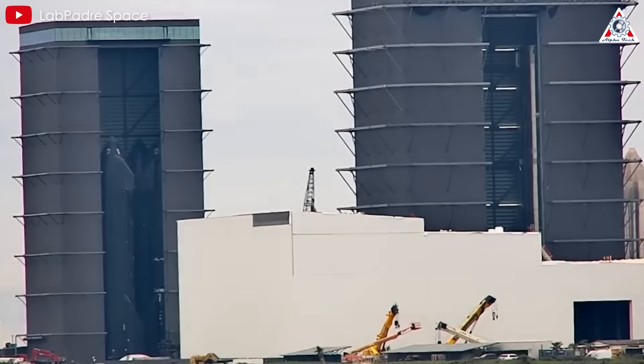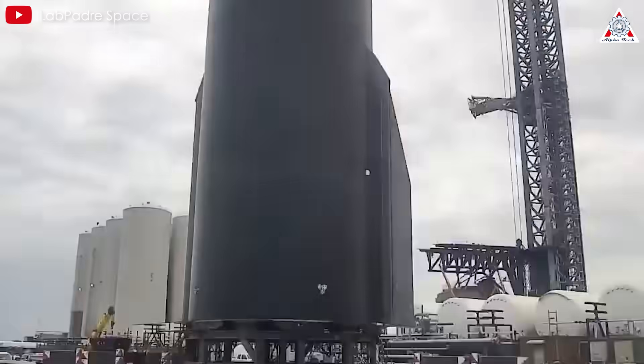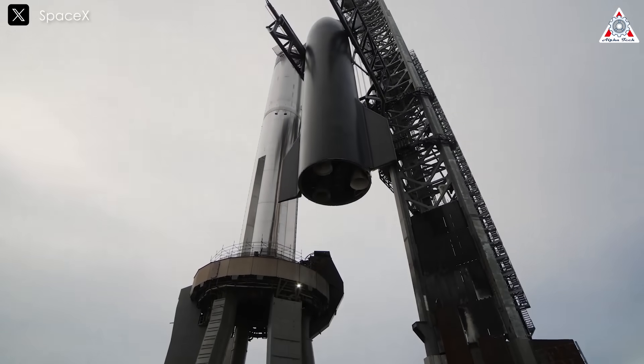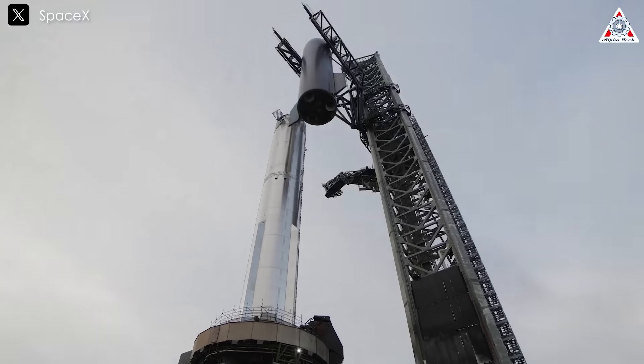...thermal stress, and overall performance allows engineers to refine and adjust the design for future structural versions. This enables Starship and the catch tower to work together more reliably in recovering their spacecraft during upcoming launches.